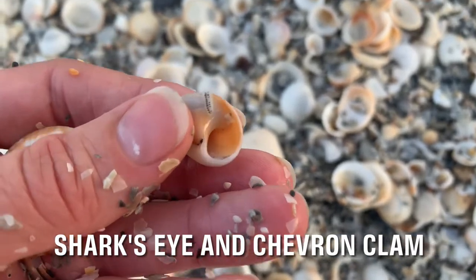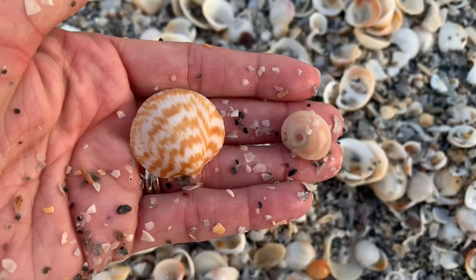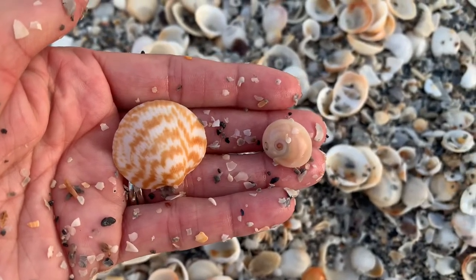This little shark's eye just washed up — oh, there's a little creature on it! And that beautiful chevron clam, so pretty, love it.